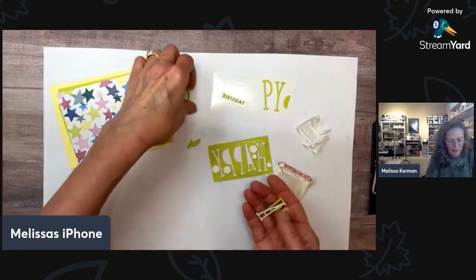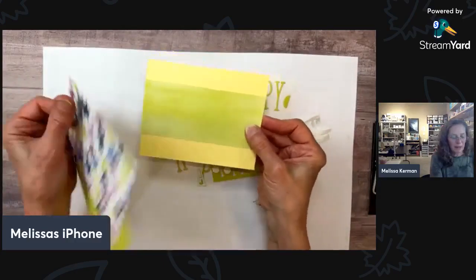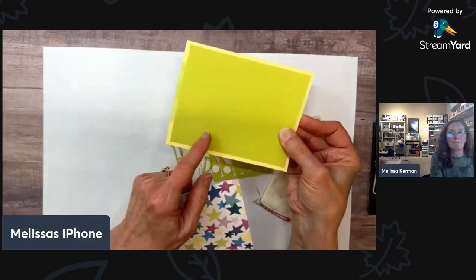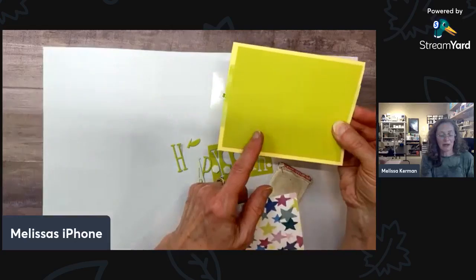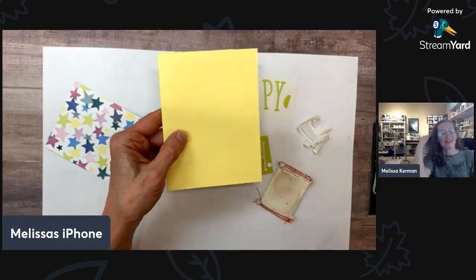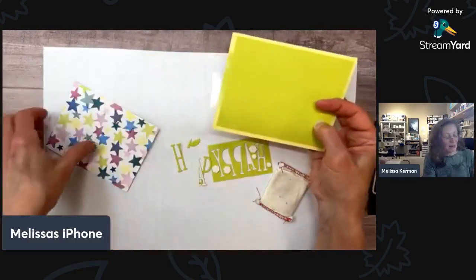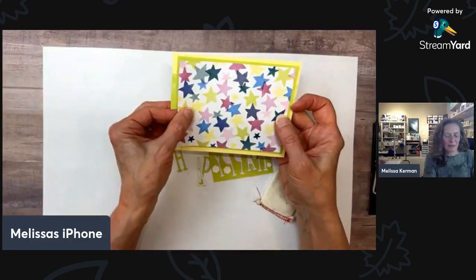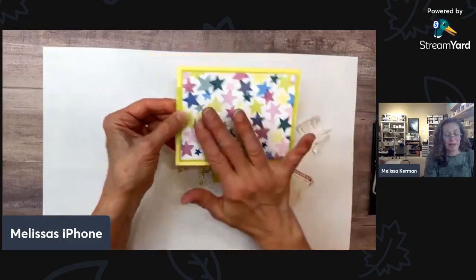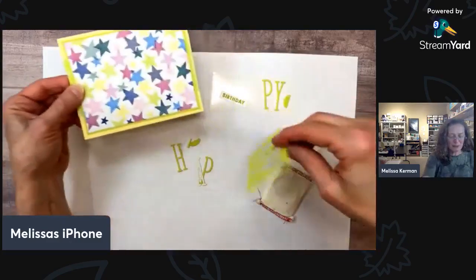I've got a piece of the designer paper in back, and this is the returning lemon lime twist cardstock, and then this one is the brand new lemon lolly. I don't usually go for pastels, but I really like this color. I love this paper and this pattern. So I'm going to be using this piece on the front here.